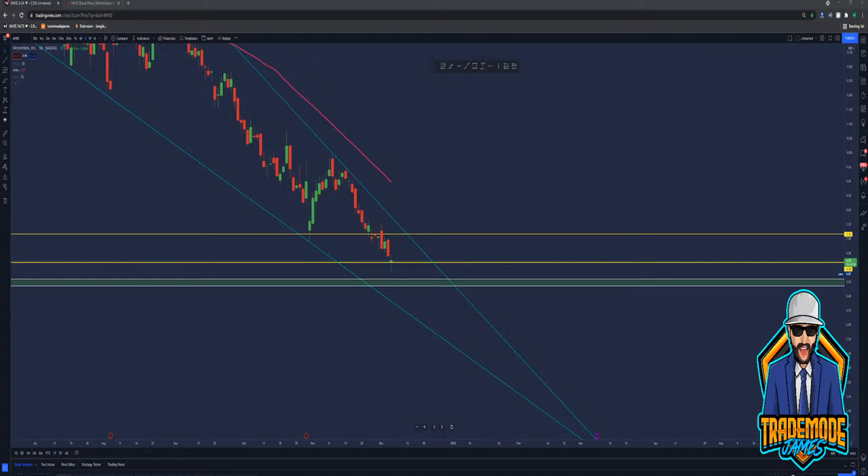Even if you did average down right now at $6.24, and it does come down a little bit, that's not the end of the world. You still have a pretty low average for when it does regain its strength. Obviously you want to get it at its lowest point, but sometimes it's kind of hard to do that, especially when it's a highly manipulated stock. We're all shocked about this, but we know what we hold. We know what we hold.